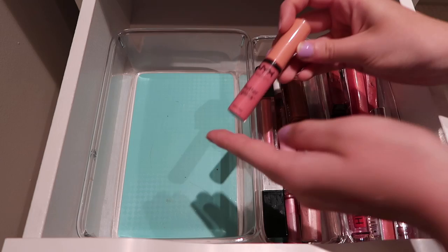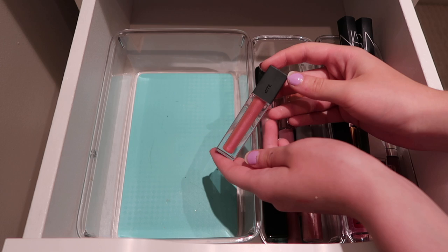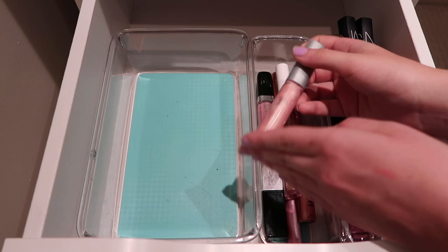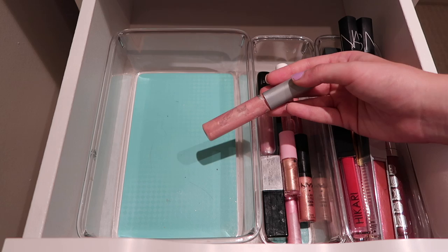Here I have my NYX Butter Gloss in the shade Creme Brulee - I've been enjoying this recently, it's an old fave. Here is my Bite pearlescent lip gloss - this one's really pretty. I do use it when I want a really fun lip because the pink glitter is amazing. Here is my Fenty Beauty original Glossy Balm - I am going to be keeping this one. And I really love the Wet n Wild mega slicks - you can tell this one is very used and abused, but I love it. If you haven't tried out a Wet n Wild lip gloss, you definitely need to.